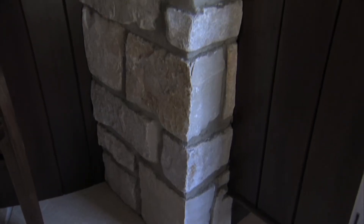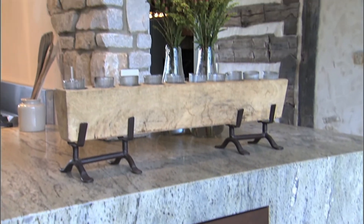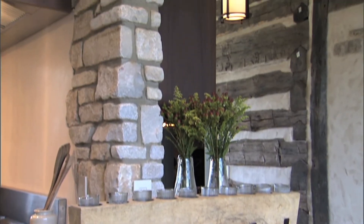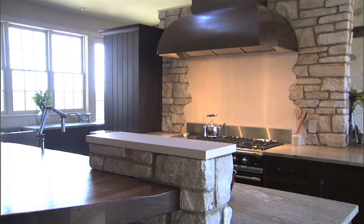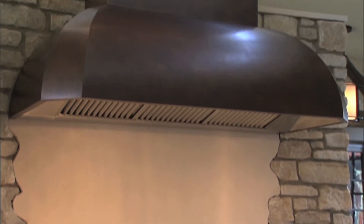Our strategy for bringing all the elements together was pulling in the stone that was already used on the exterior of the house. We put stone on the wall behind the range. We wanted it to look like a fragment of something that may have been there, that this new structure was built around.